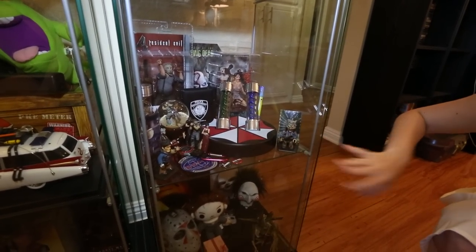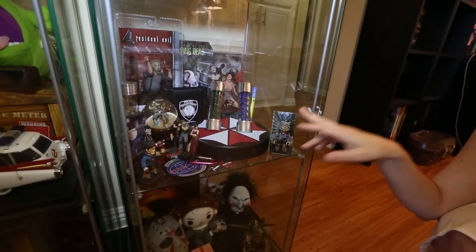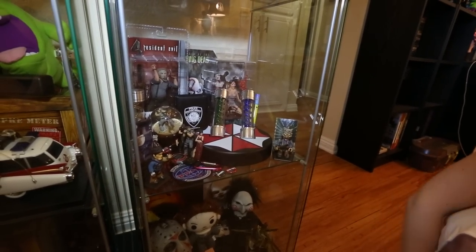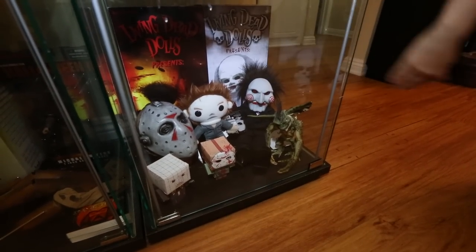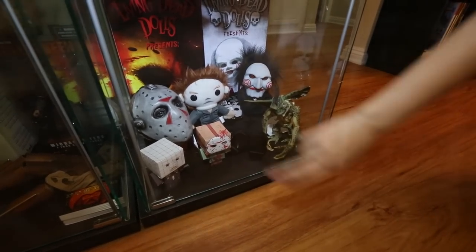Evil Dead stuff — those T-virus vials do light up and they look really cool when they're lit up at night. And then I just have more horror stuff down here — Jason, Saw, Michael Myers, more papercraft. I didn't even clean the glass for you guys.